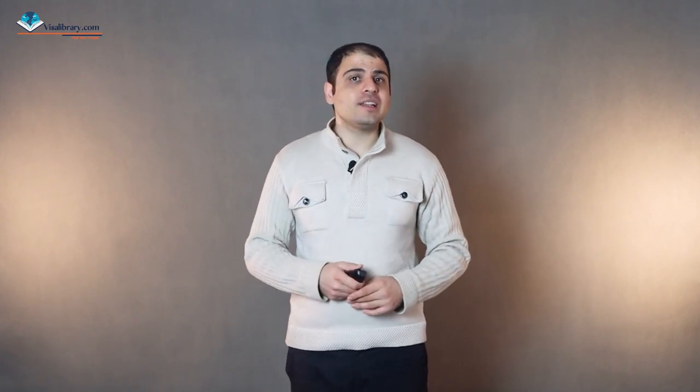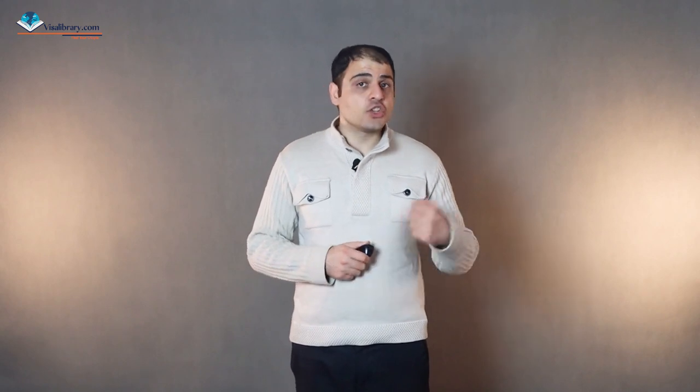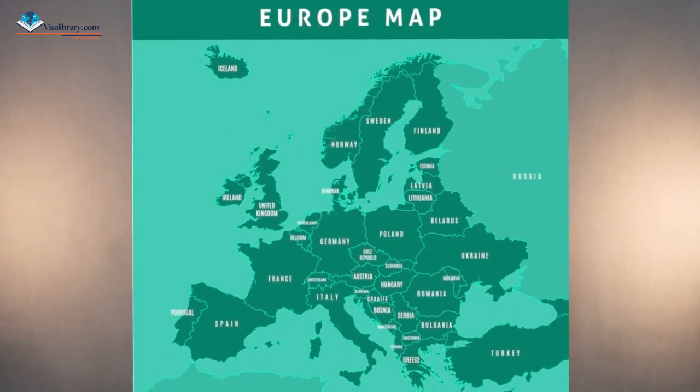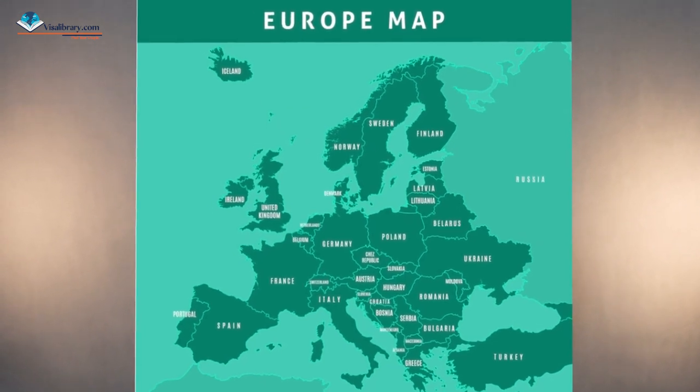The Critical Skills Employment Permit has many benefits, so both employers and employees love it. First, there is no need to get the labour market needs test. The Ireland government prioritizes employment of Irish and EU nationals, so if an employer wants to bring a non-EU worker to the country, they must apply and get the labour market needs test. But occupations under the Critical Skills list do not need this test.